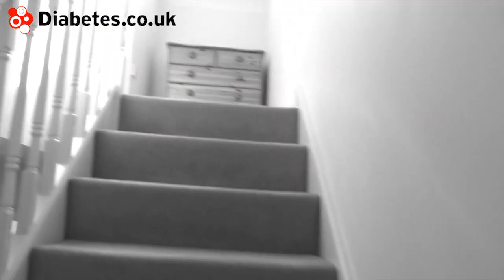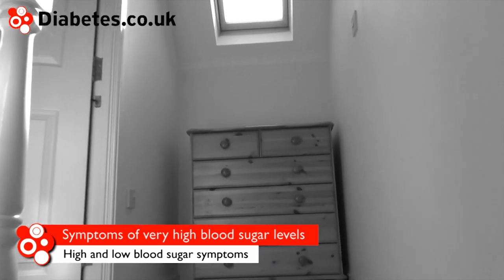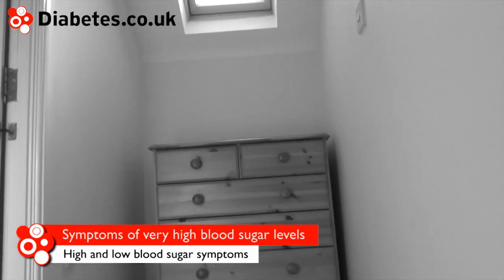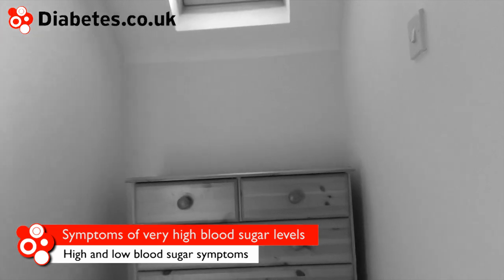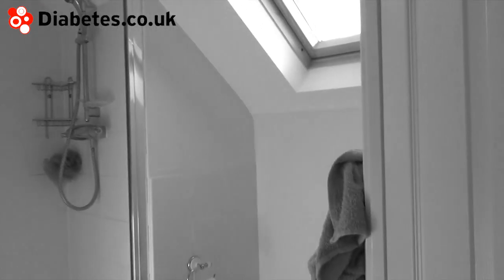If blood sugar is regularly high then you may get recurrent episodes of thrush. Very high blood sugar is serious and can result in nausea, vomiting or loss of consciousness. In type 2 diabetes this can take the form of a condition called hyperosmolar hyperglycemic state, and in type 1 diabetes in the form of ketoacidosis. It is important to seek emergency medical help.